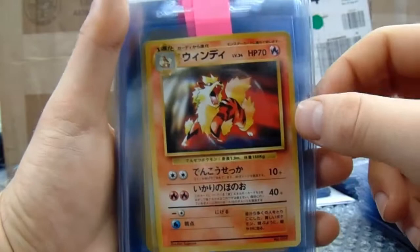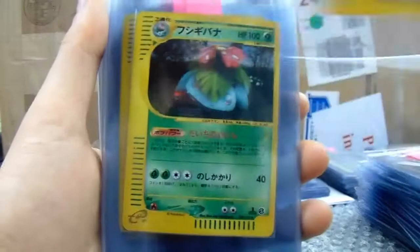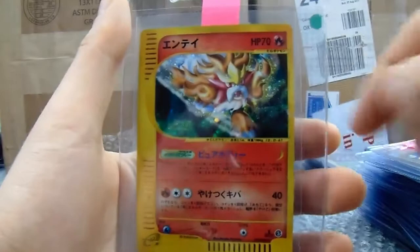Masterball Trainer, two of them. Arcanine promo. Electabuzz. Then the Grand Party. Espeon. E1 — I sent a lot of these away recently. Mewtwo. Tyranitar. Arcanine. Houndoom. Entei.